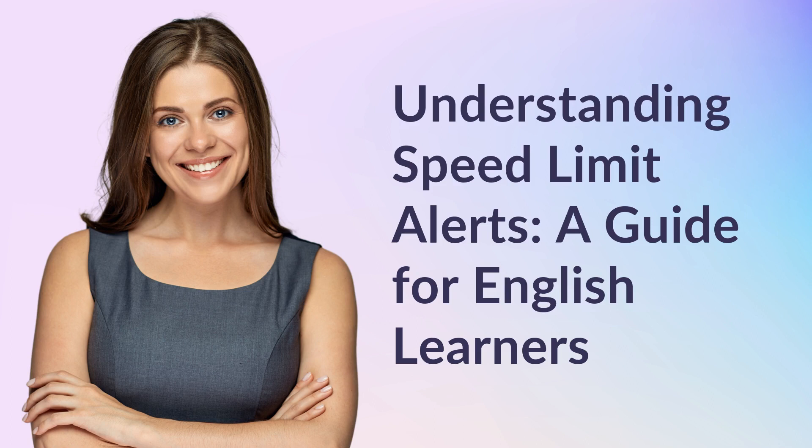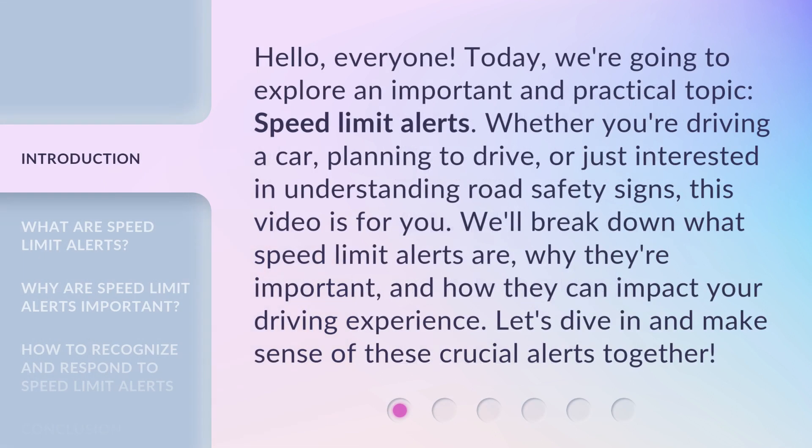Understanding Speed Limit Alerts: a guide for English learners. Hello, everyone. Today, we're going to explore an important and practical topic: speed limit alerts.